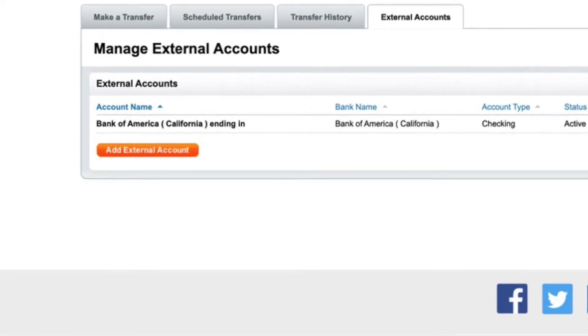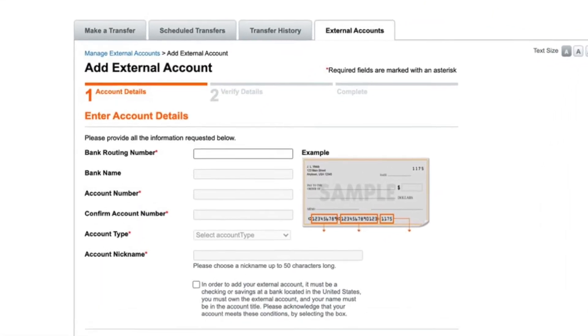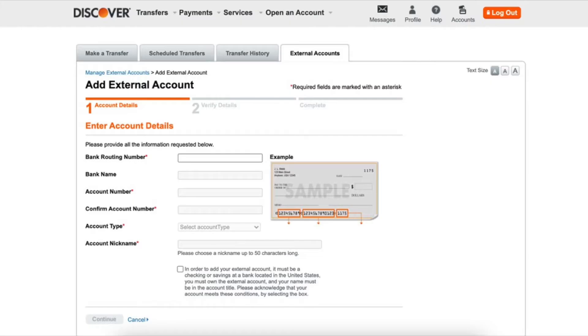Here, click on Add External Account. On the Add External Account page, enter your routing number and account number at another bank. If you don't know how to find your routing number and account number at another bank, check my series of videos on how to find routing and account numbers.